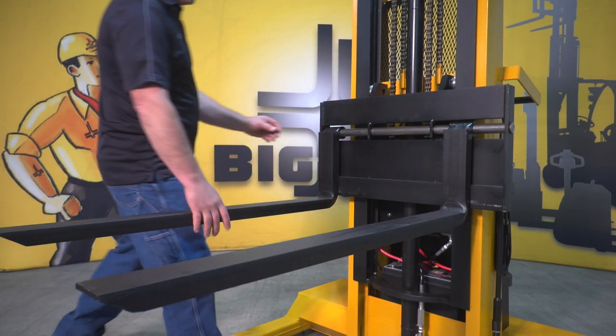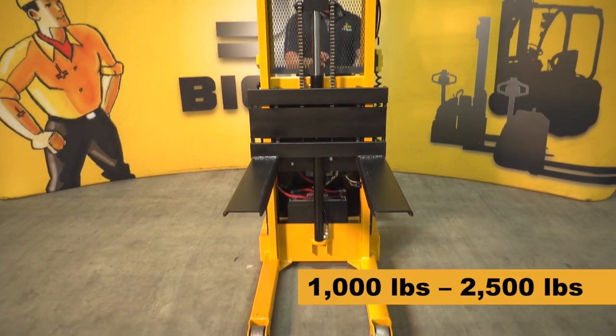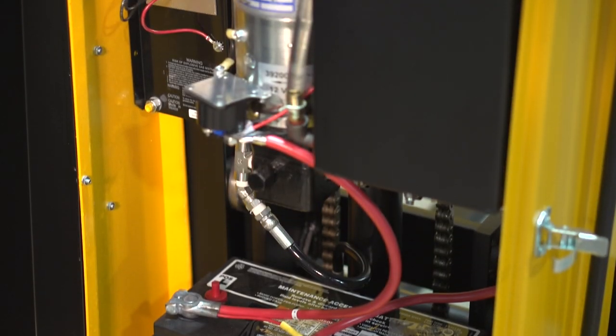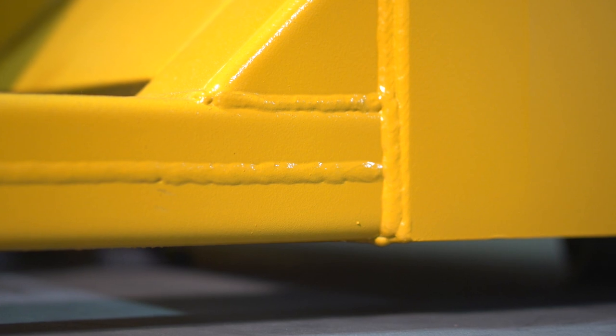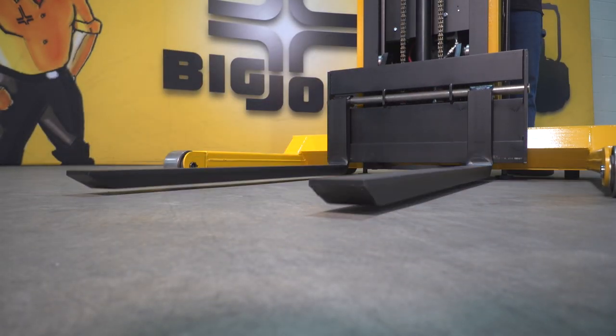The manually propelled IBH series is offered in both straddle and fork-over configurations with capacities ranging from 1,000 to 2,500 pounds. They feature a reliable electric lift system and an all-steel chassis which can deliver decades of service, far outlasting value-priced alternatives sold by others.